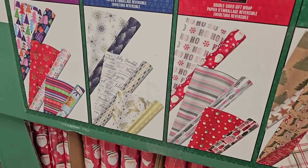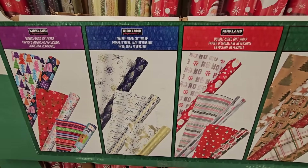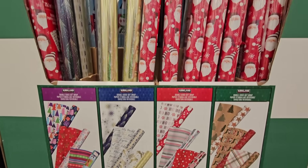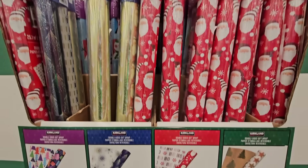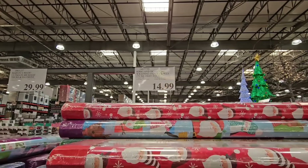It's the whole bean so you do have to grind those. They also have wrapping paper — this is more on the higher price side at $14.99. There are three rolls but it's double-sided, so it's almost like getting six. It's actually really good quality paper and 270 square feet total, so that is a lot of wrapping paper.